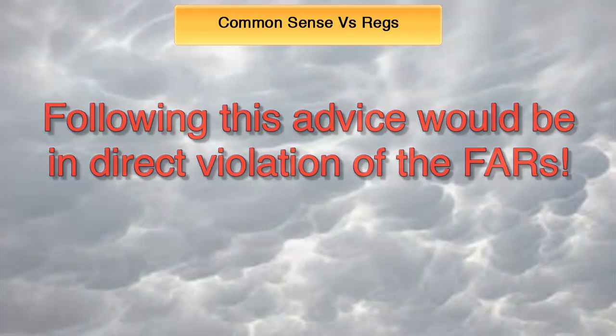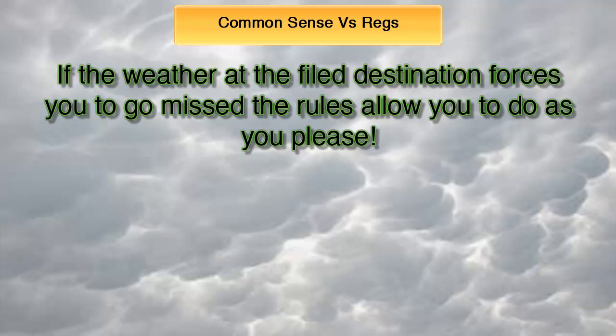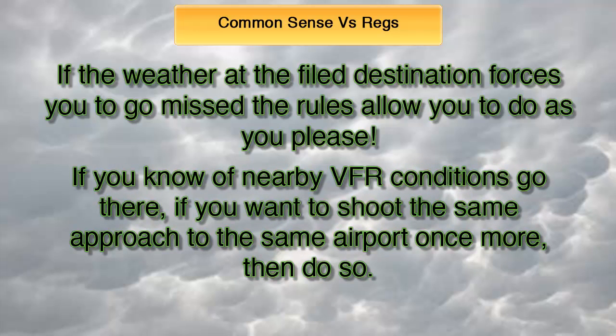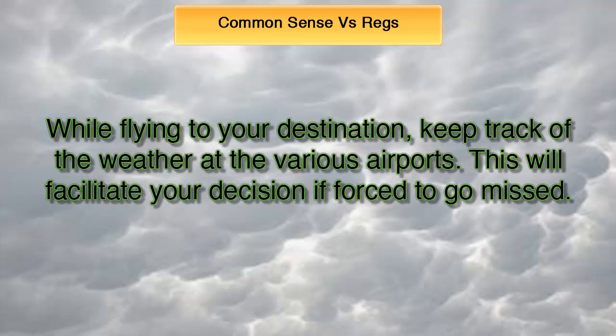One last consideration: if the weather at the filed destination airport forces you to go missed, the rules allow you to do as you please. Even if you actually filed an alternate airport, nothing in the FARs mentions that you need to proceed there next. So what should you do? Whatever is best. If you know of nearby VFR conditions, go there. If you want to shoot the same approach again, do so. Because of this freedom, I suggest that while flying to your destination you try and keep track of the weather at the various airports, and use that information to make your decision on where to go in case you're forced to go missed.